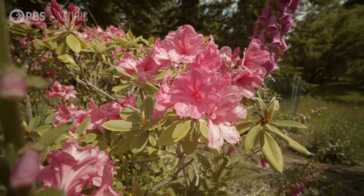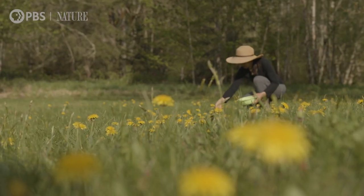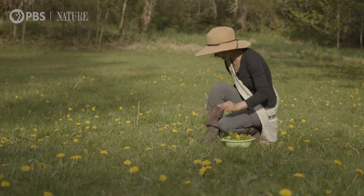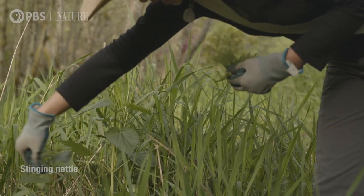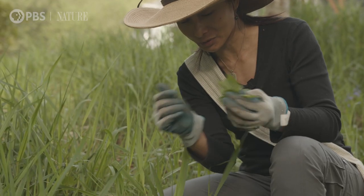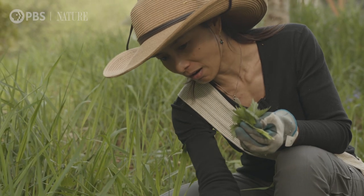In spring, the yard is an explosion of new growth and a surprising source of food. And this is one of my favorites — the stinging nettles. Before you pick it, you need to put the thick gloves on.